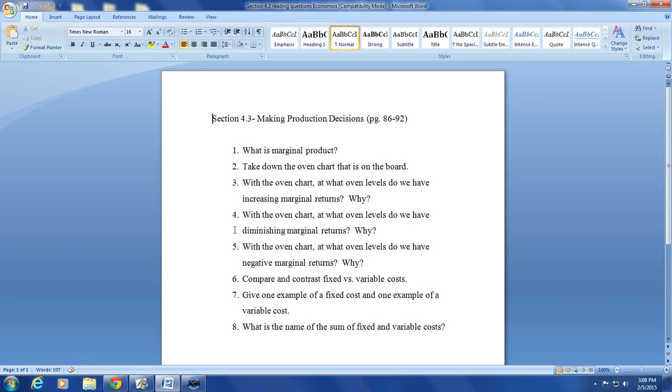All right ladies and gents, today we're going to take a look at section 4.3, making production decisions. We're going to answer these eight questions as we read pages 86 through 92. The first question is: what is marginal product?